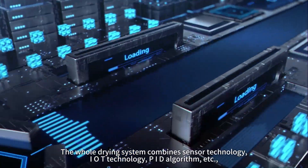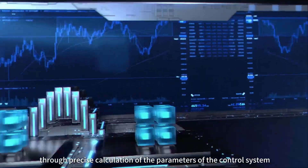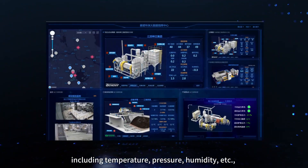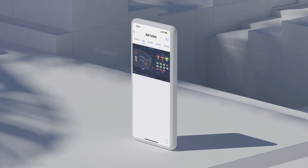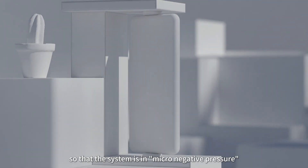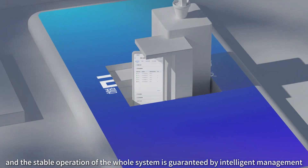The whole drying system combines sensor technology, IoT technology, and PID algorithm, through precise calculation and control of various parameters of the system, including temperature, pressure, and humidity, so that the system operates in micro-negative pressure, ensuring the stable operation of the whole system through intelligent management.